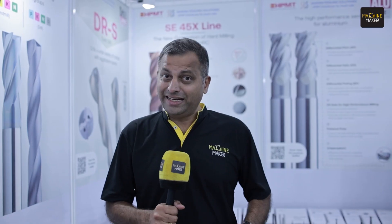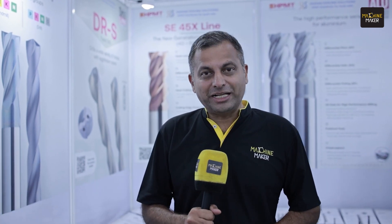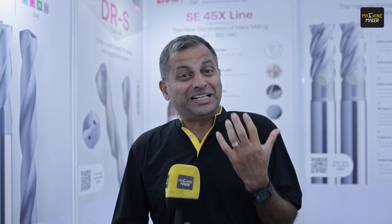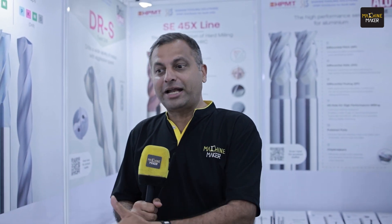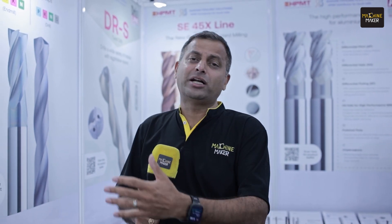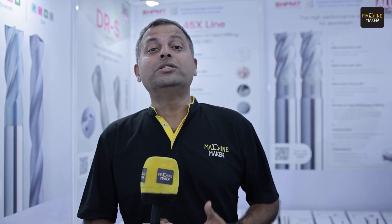High Precision Machine Tools — HPMT, a brand from Malaysia — is at Intech 2024. For cutting tools, the Malaysian product is trying to make its mark with a wide range of products: standard cutting tools, cutting tools for aerospace, molds, and even micro tools, which are going to be more in demand as iPhone establishes and grows its manufacturing. Let's find out what HPMT wants to do in India.